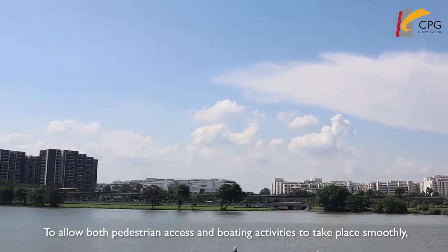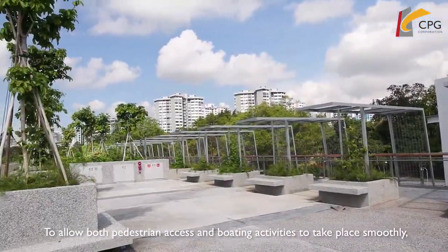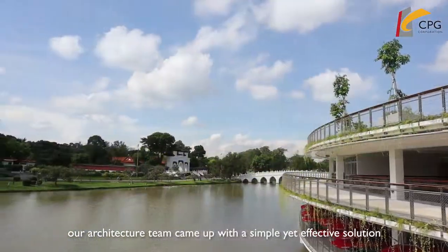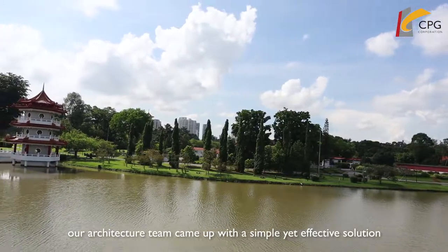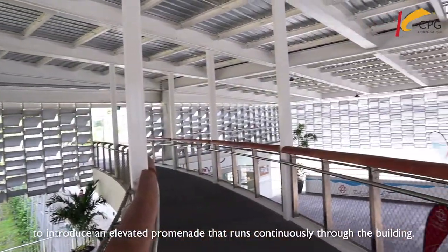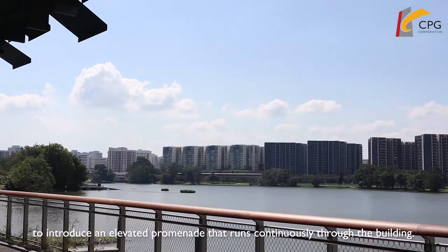To allow both pedestrian access and boating activities to take place smoothly, our architecture team came up with a simple yet effective solution to introduce an elevated promenade that runs continuously through the building.